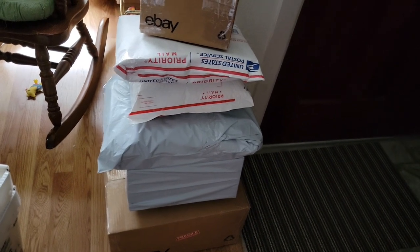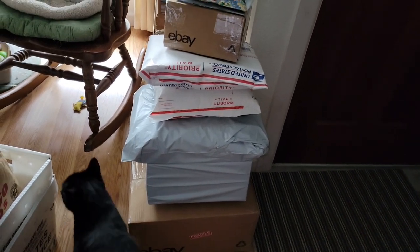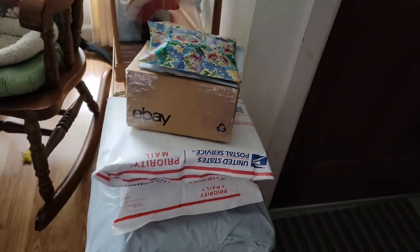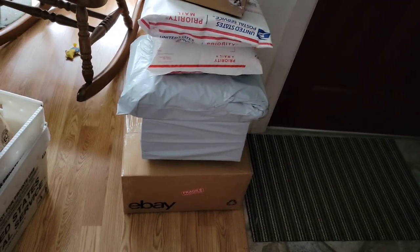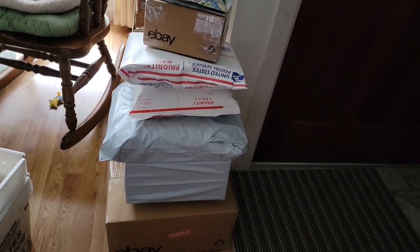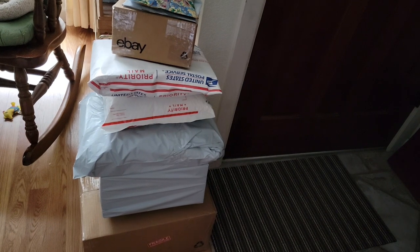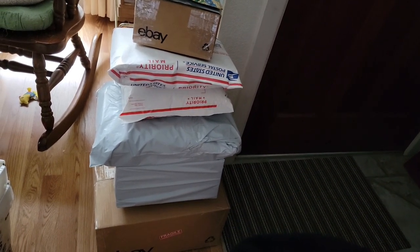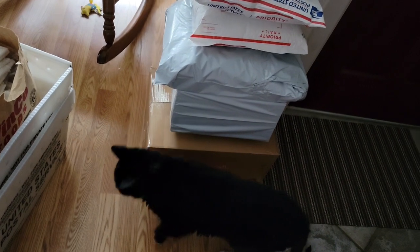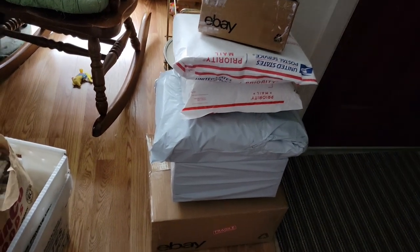Quick update on the mail going out today — it is almost one o'clock, so the mail carrier will be here at any moment. I have eight packages going out today. Thank you everyone so much for your payments. I'm still keeping an eye on my inbox because I do have a couple of invoices that haven't yet been paid. If they do pay before the mail carrier gets here, I'll dash upstairs and get that taken care of. Oh, there's Gracie! Hi Gracie.